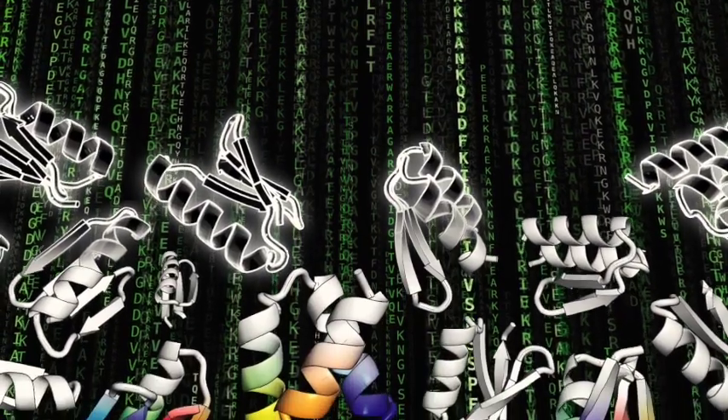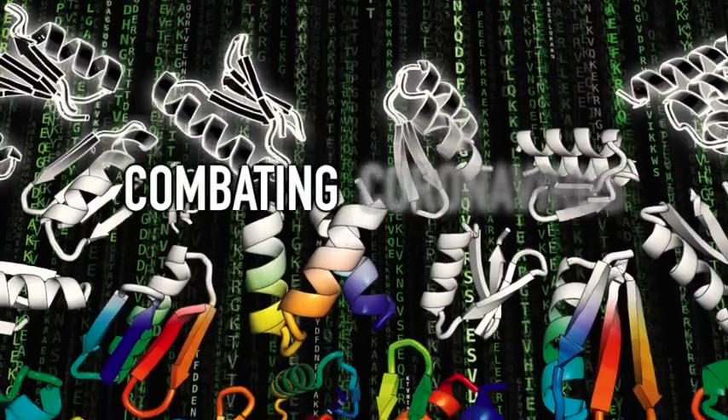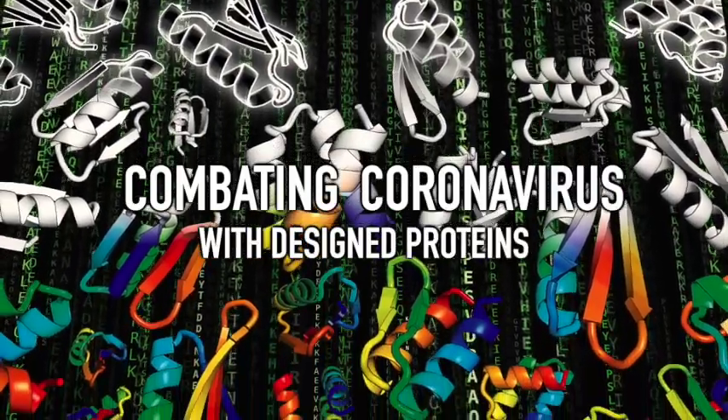Thank you everybody for contributing to Rosetta at Home. You really formed the backbone of our group's computing efforts and I wanted to share with you today some very exciting results on combating the coronavirus with designed proteins.